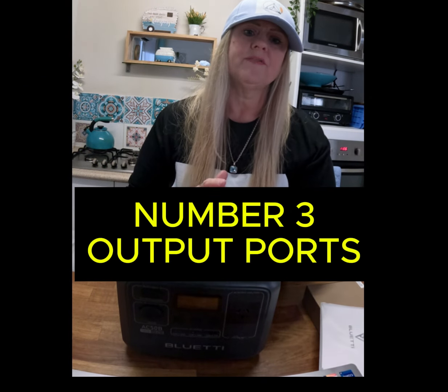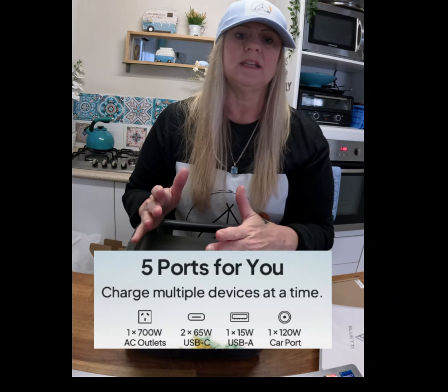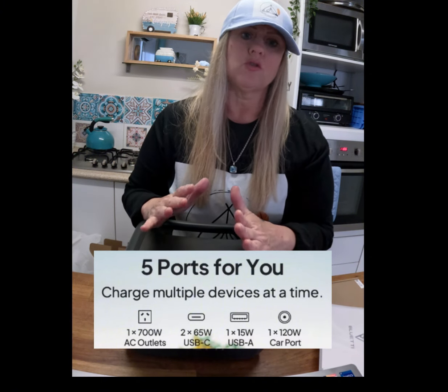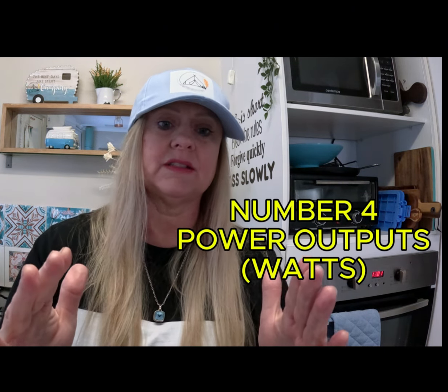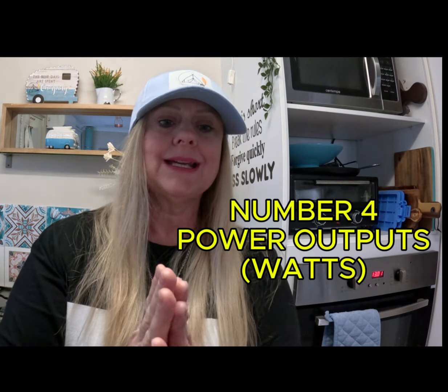Number three is output ports. Check the number and type of ports — AC, USB, DC — and make sure that your power station has enough ports to charge all of your devices simultaneously. Number four is your power output in watts. The power output is measured in watts and indicates how much power the station can provide at once, ensuring it can handle peak power requirements.